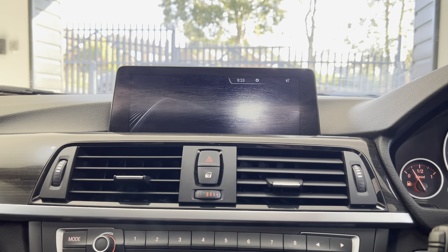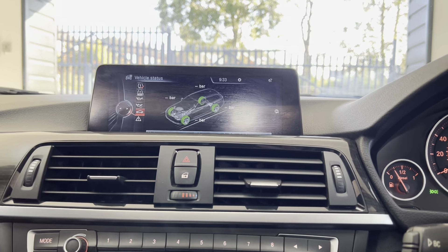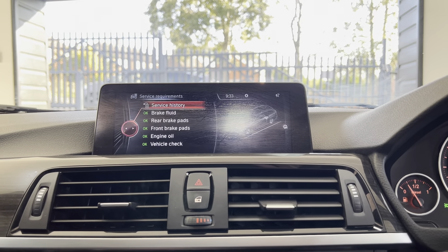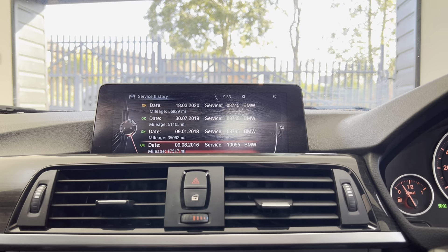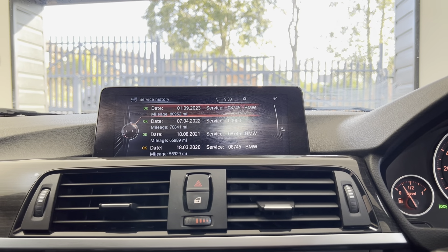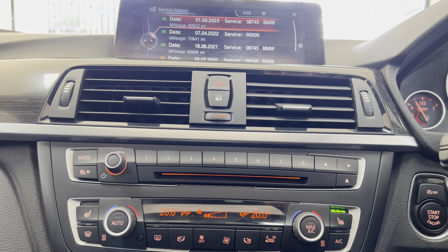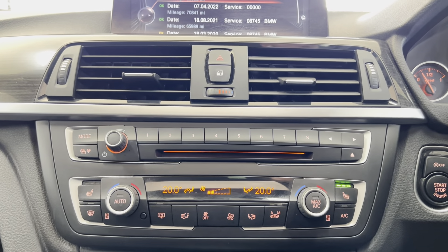If we go ahead and check out the service status, you will see here that it isn't due a service for another 19,000 miles and does benefit from extensive service history — a really well cared-for example of the 335d M Sport xDrive Touring.